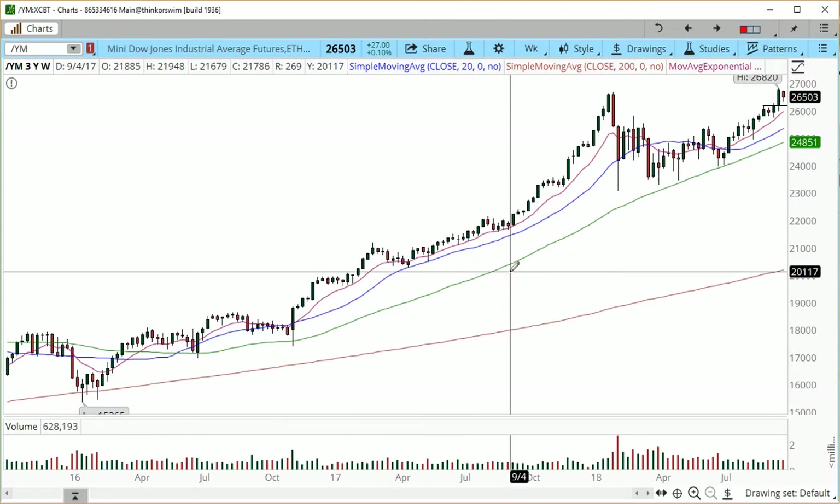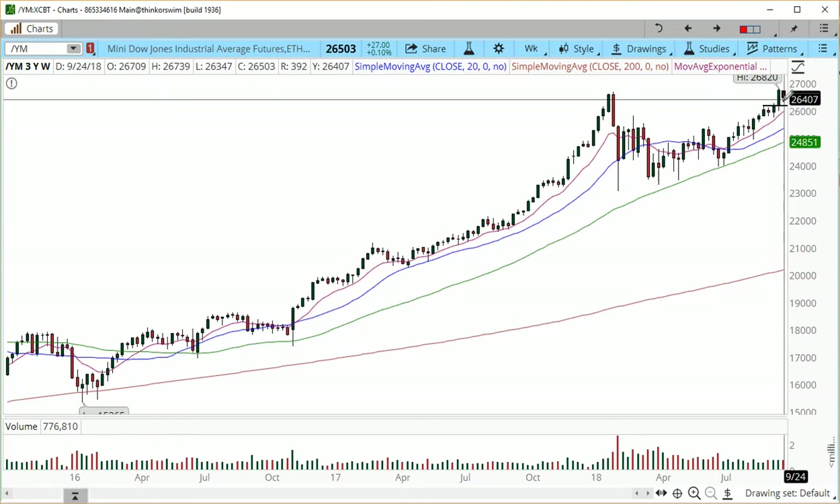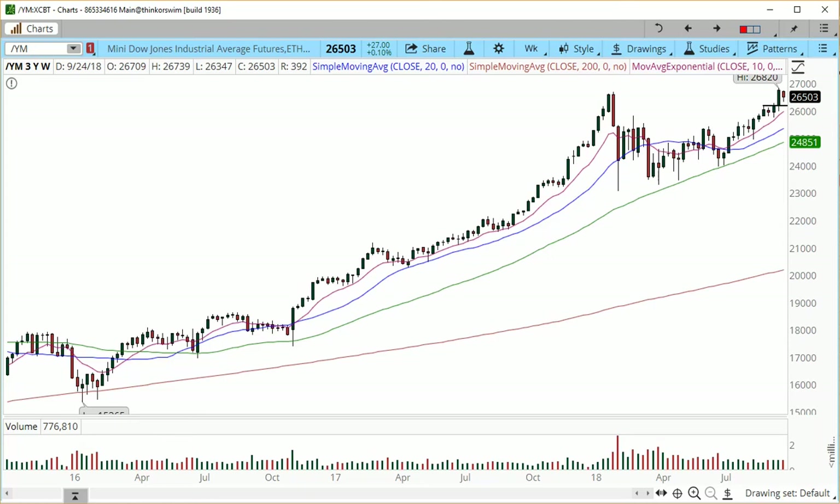Moving on to the weekly charts: we have minor support at the $26,177 zone. We came in a little bit last week and finished off at $26,503, with a little bottoming tail suggesting price may go a bit higher. One other thing to consider: Canadian officials are apparently nearing a deal on rewriting NAFTA and hope to complete the new accord by midnight tonight. So we may see a run-up — this was something seen as a setback.